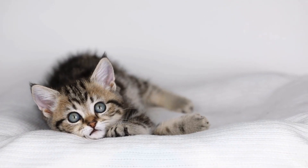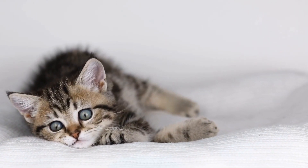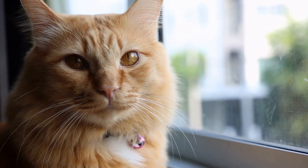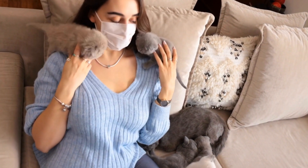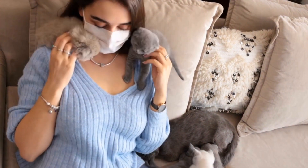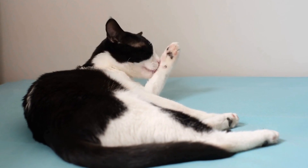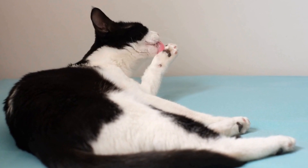A cat's incredible sense of balance is not only useful for their physical abilities but also plays a role in their hunting instincts. A cat's capacity to maintain stability allows them to pursue prey with remarkable precision. Whether they are leaping from a tree branch or stalking a bird, their sense of balance ensures that their movements are silent and accurate, maximizing their chances of a successful hunt. It is fascinating how their natural abilities have been honed over thousands of years of evolution, making them the efficient and agile predators we know today.